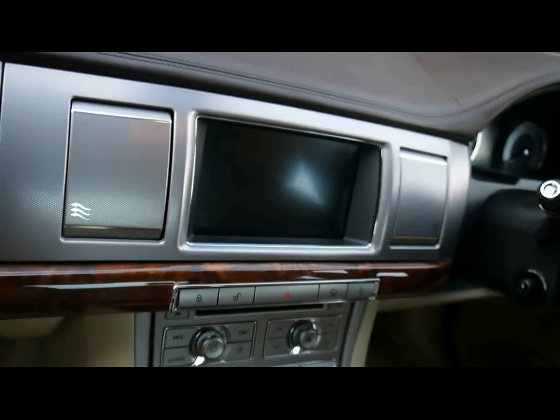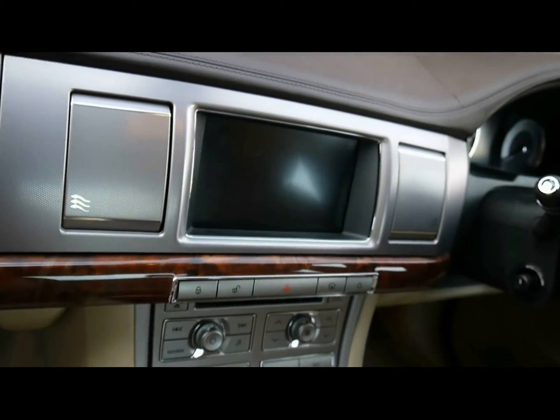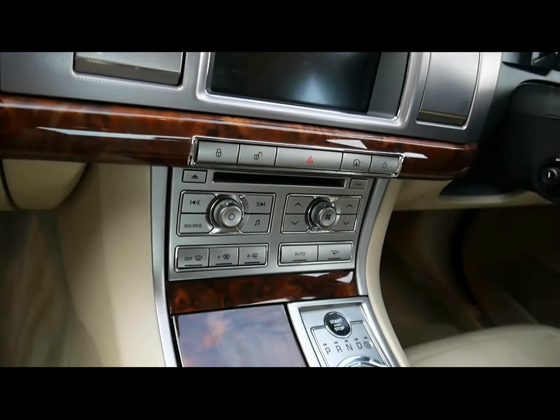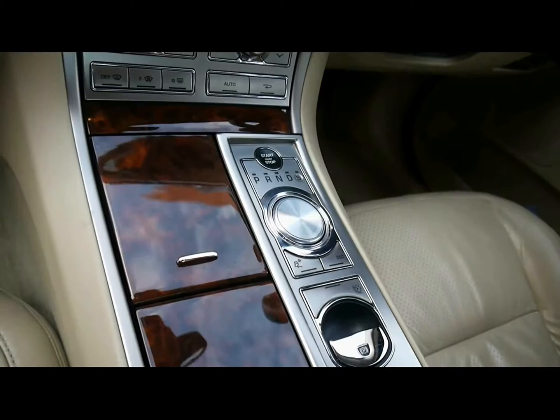You've got a full colour touchscreen satellite navigation system, CD radio with auxiliary input, and digital dual-zone climate control. There's also an automatic gearbox.